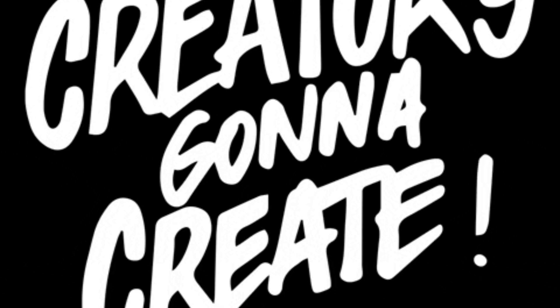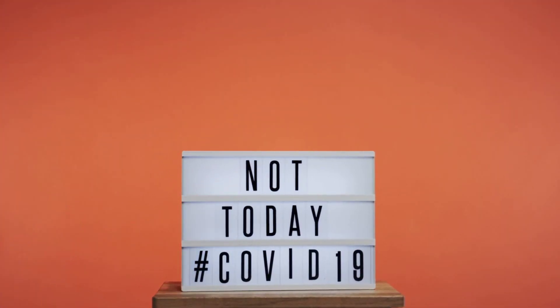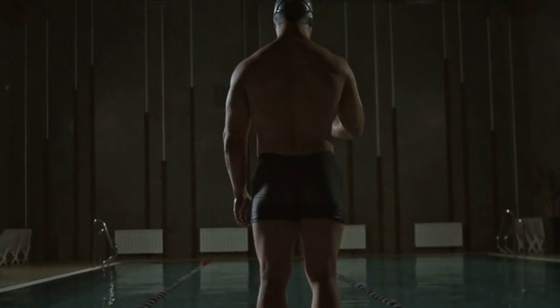Hey, aspiring content creators! Welcome to our guide on how to start and grow a successful YouTube channel. Today we'll walk you through the essential steps to build a thriving online presence. Let's dive in.